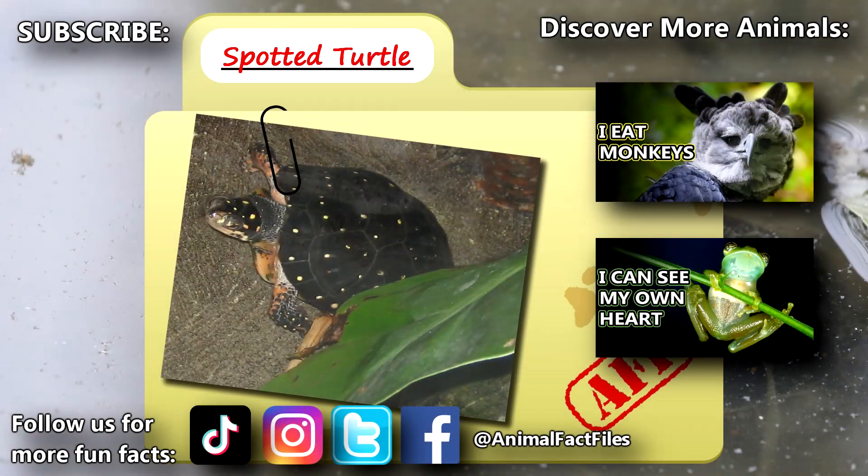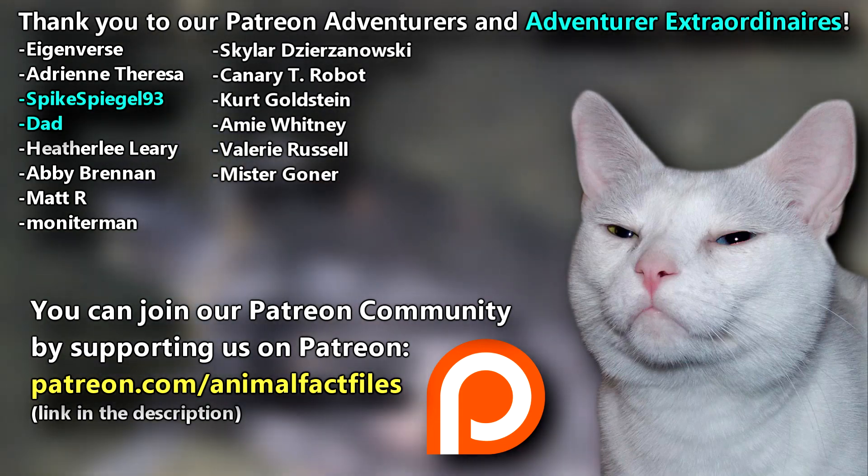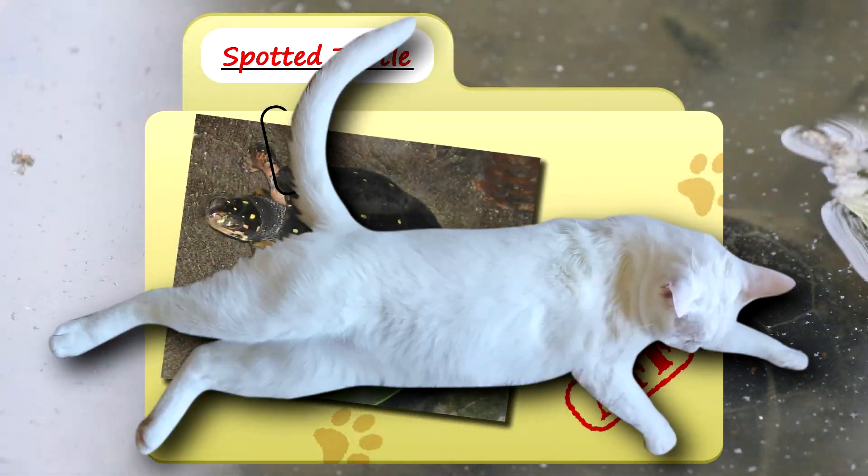For more facts on spotted turtles, check out the links below. Give a thumbs up if you learned something new today. Thank you to our patrons, SpikeSpeagle93, Dad, and everyone else for their support of this channel, and thank you for watching Animal Fact Files.